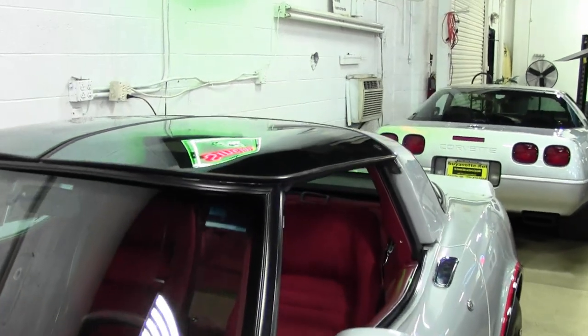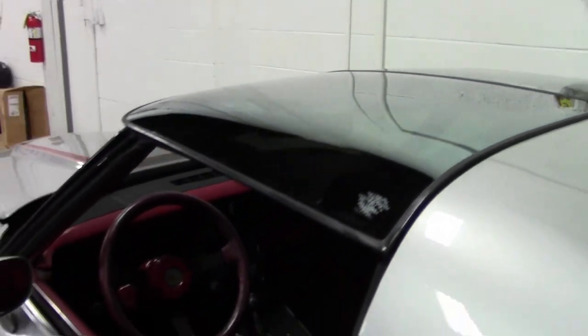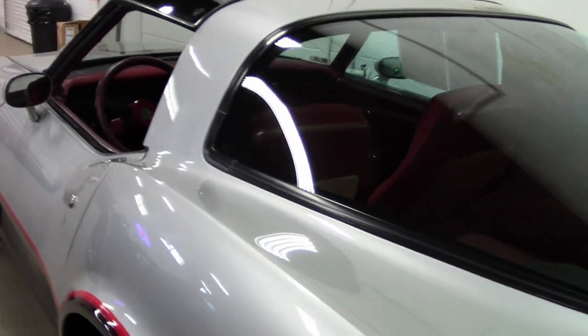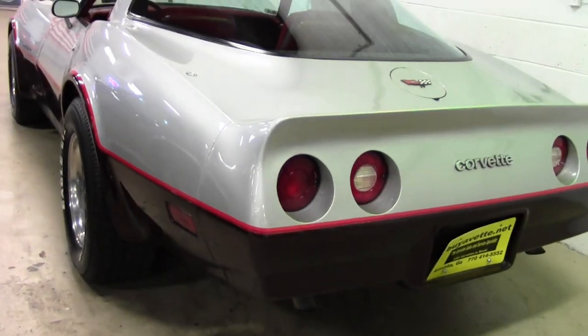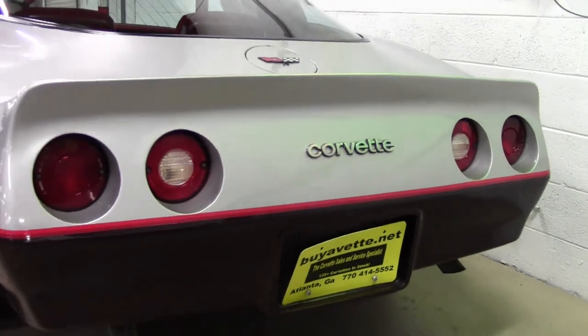This car shows just 48,988 title documented original miles, and this 82 is loaded with factory options and of course is in really nice condition. It was assembled in October of 1982, and this car's VIN number is exactly 1,000 units before the last C3 ever built.